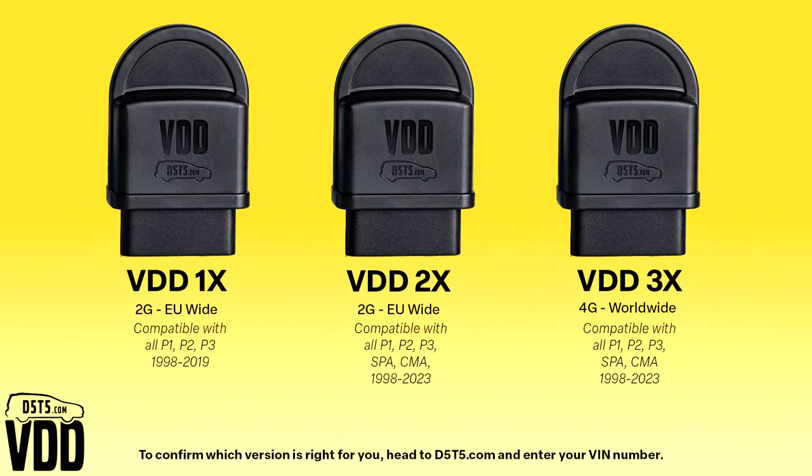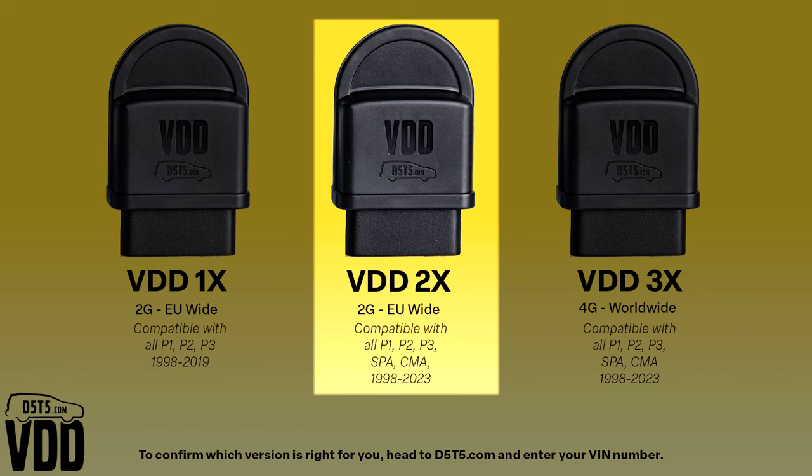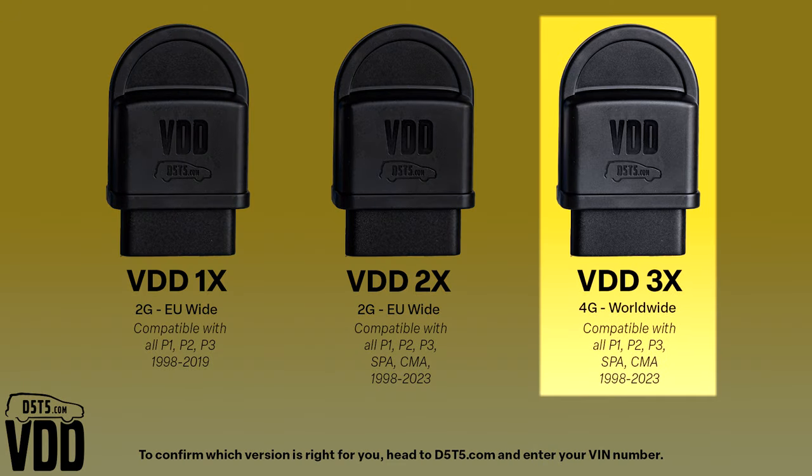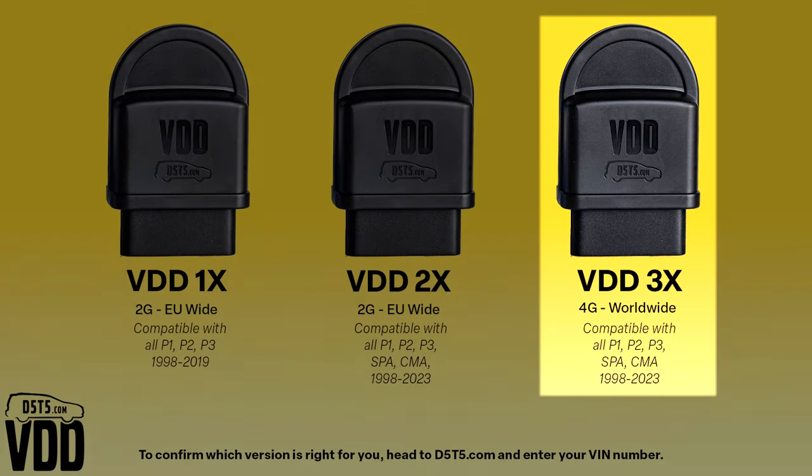We currently offer three versions of the V-Dash Dongle, depending on your Volvo model. The 1x and 2x versions both operate on the 2G network and work in all European Union countries. The 1x version supports Volvos using the P1, P2, or P3 platforms. The 2x version extends this to include the more modern SPA and CMA platforms. The 3x version supports all the same Volvo models as the 1x and 2x dongles combined, but utilizes the 4G network, allowing it to operate worldwide.